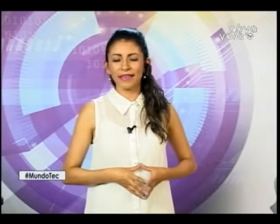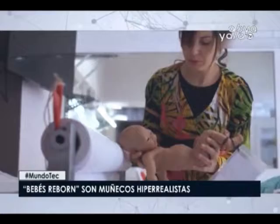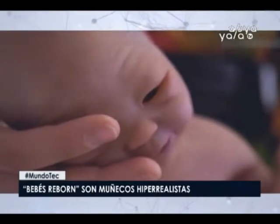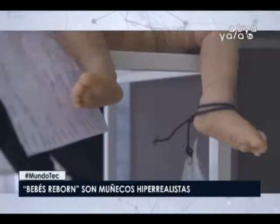Baby Reborns are hyperrealistic dolls — true works of art costing between 3,000 and 4,000 euros. Faced with a silicone reborn baby, one doesn't know whether to speak of dolls, robots, replicas, or even clones. These newborn reproductions are so exact they produce a strange, almost uncomfortable sensation — especially when you hold 2, 3 or 4 kilos and 50-plus centimeters of these creatures with inert limbs that appear absolutely real. So real that devoted fans of this hyperrealistic doll trend even speak of birth dates rather than manufacturing dates.